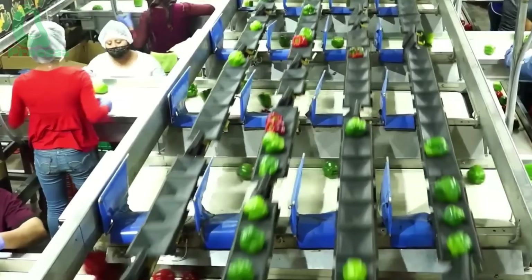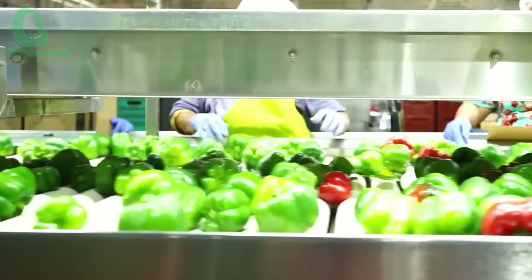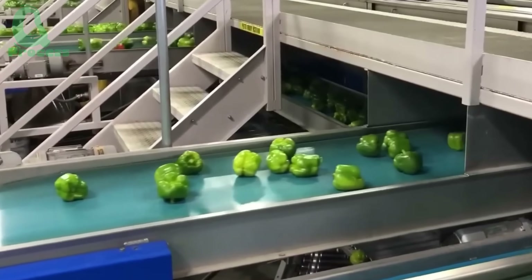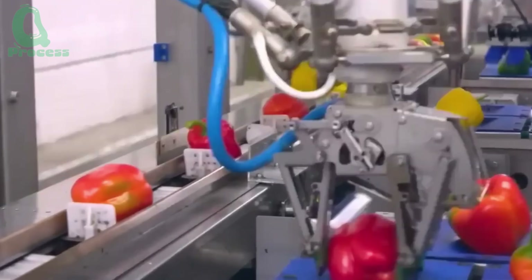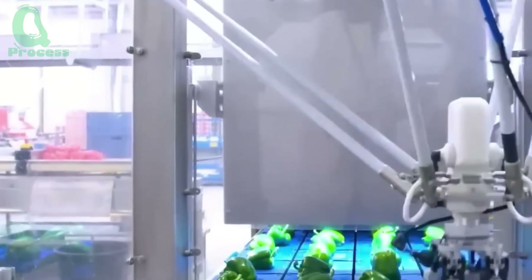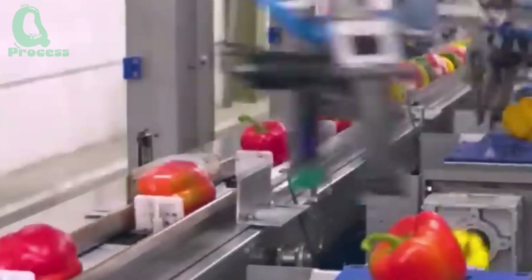Next comes the color sorting stage, a key factor in meeting the preferences of different markets. Red bell peppers are popular for their rich sweetness and high nutritional value, while green ones are favored for their signature crispness and slightly bitter taste. Today, AI systems and automated scanning technologies play a central role in this process — from intake to packaging and palletizing, every step is automated with high precision. A standout innovation is 3D machine vision technology, which can recreate three-dimensional images of each pepper, detecting even the slightest defects with near-perfect accuracy.